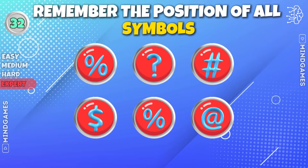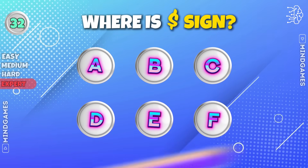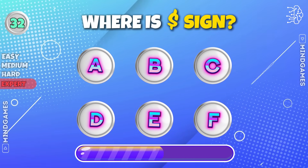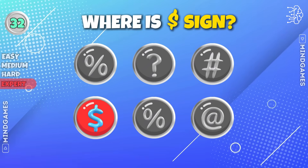Remember the position of all symbols. Where is the dollar sign? It's right there — did you find it?